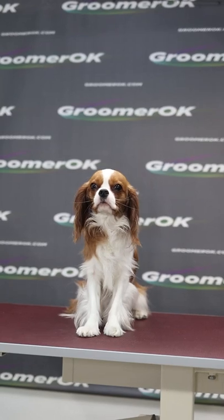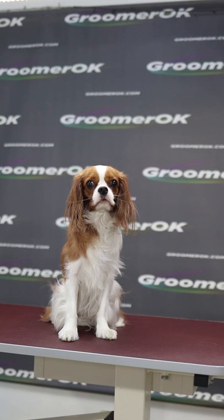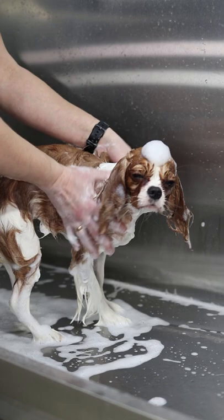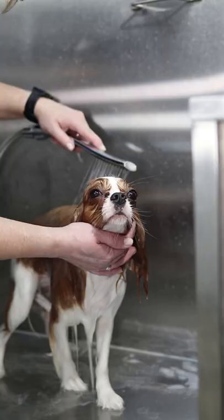This is a Cavalier King Charles Spaniel, a fantastic dog with a tail wagger. These dogs are friendly, affectionate, gentle, very good with children, and quickly become part of the family. If you get a Cavalier, you'll never be alone.